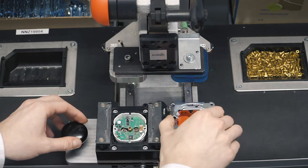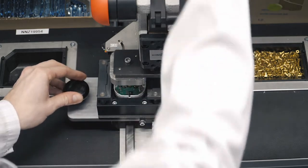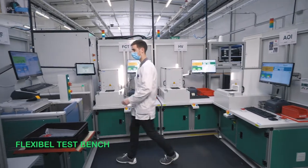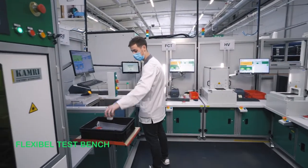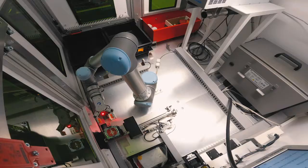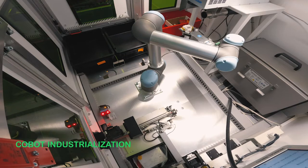We truly believe in the concept demonstrated and that it may become a future industry standard for manual assembly equipment, to support the robustness of our process, as well as agility and ability to adapt to market needs quickly.